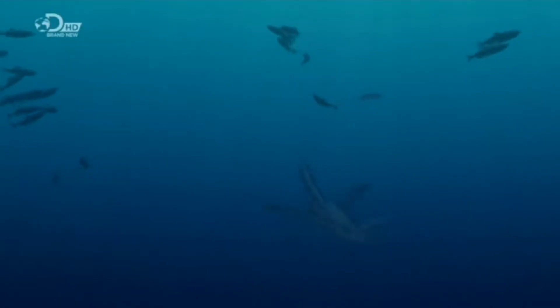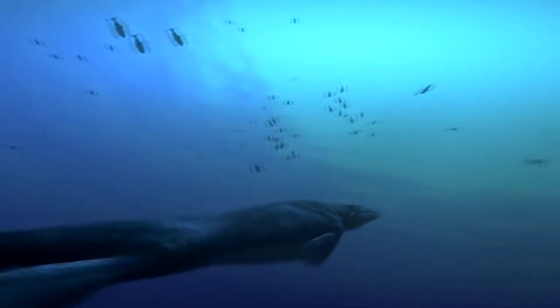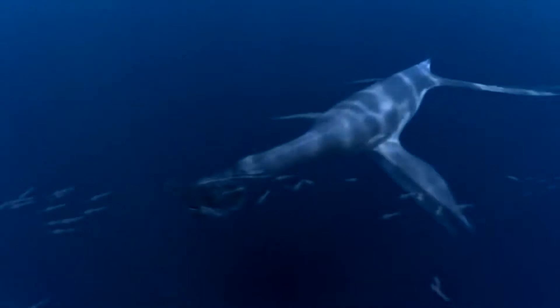But what is Dollichorhynchops and how did it manage to become so successful? And if it was so successful, why did it end up going extinct? This is the story of Dollichorhynchops, the champion of the Western Interior Seaway.